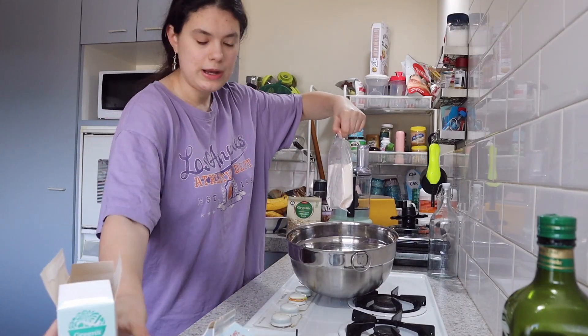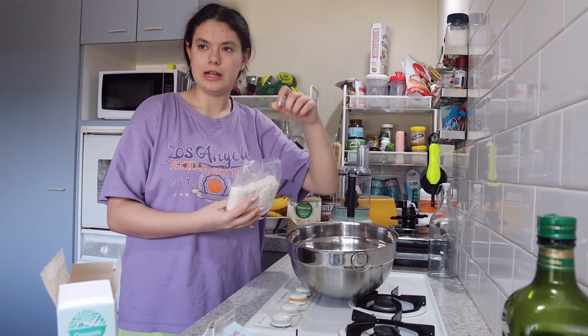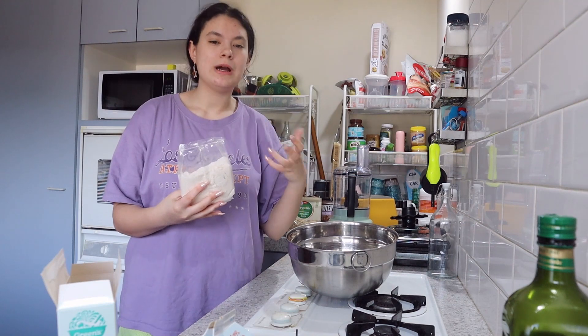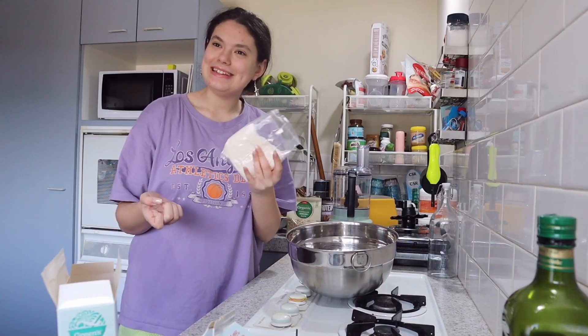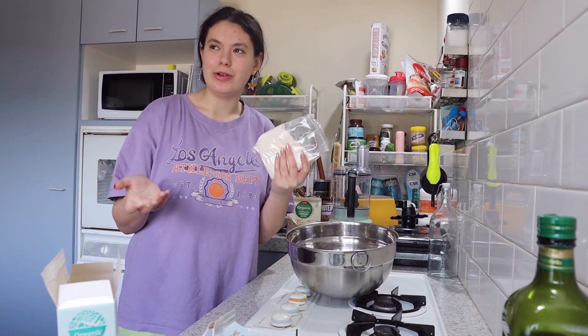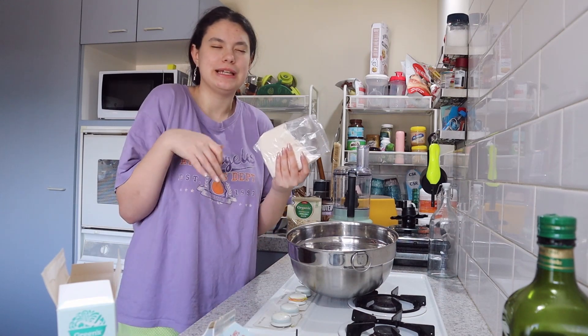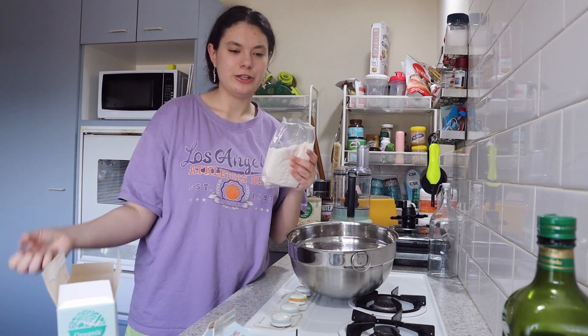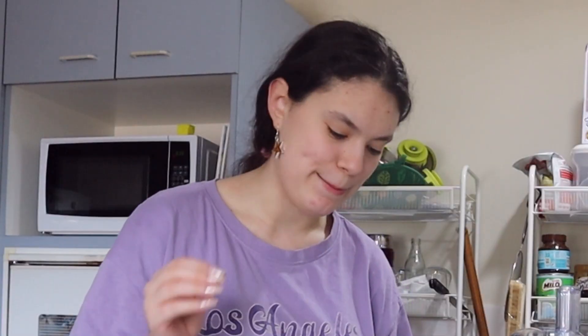Around about a year ago, I had long gel nails for my school ball, but they were unintentional — I didn't ask for long, I just didn't get the memo. And they were done properly, so I kept them on after the ball for a couple of weeks and I got used to it. But still, it was a nightmare.